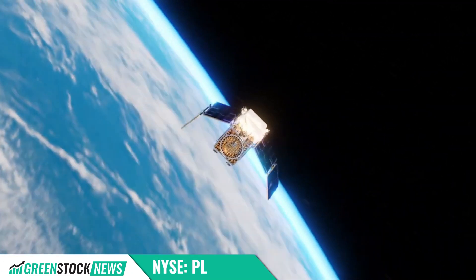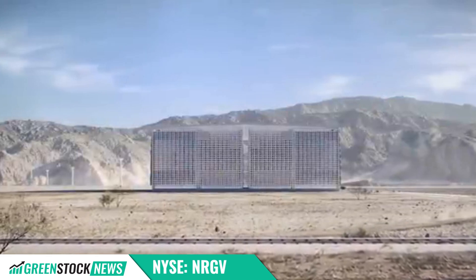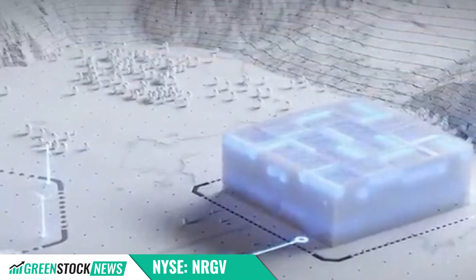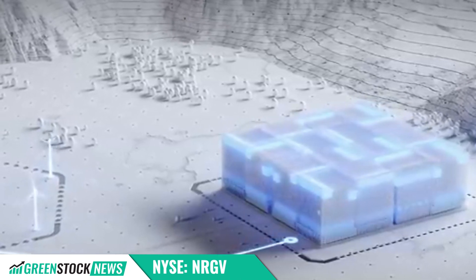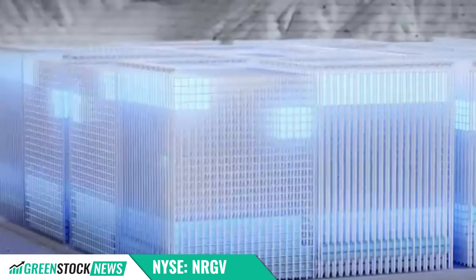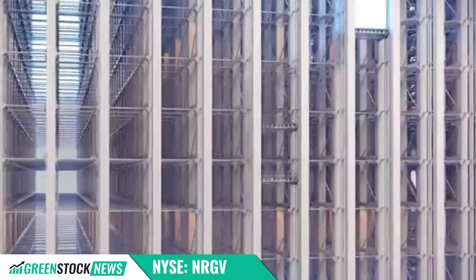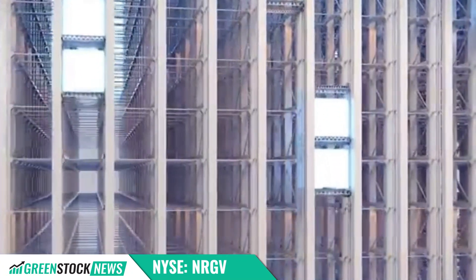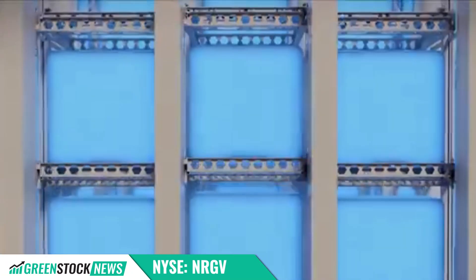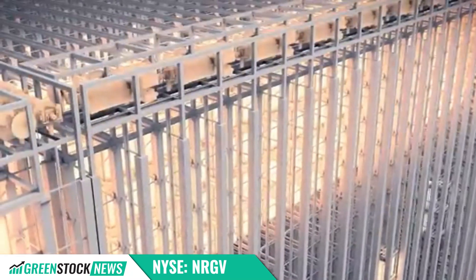Energy Vault has announced a partnership to integrate New Cubes' advanced nuclear microreactor with Energy Vault's energy management system and battery storage, enabling carbon-free, cost-effective energy solutions for data centers. This collaboration aims to deploy scalable, safe, zero-carbon power systems by 2029, leveraging cutting-edge materials and technologies to meet the growing U.S. data center energy demand.